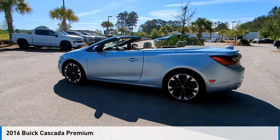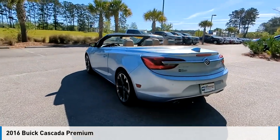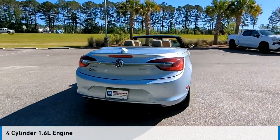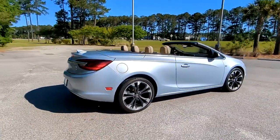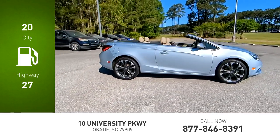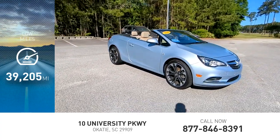Make a great choice today with the 2016 Buick Cascada. This vehicle is powered by a front-wheel drive, four-cylinder, 1.6-liter engine and comes with an automatic transmission. Great fuel efficiency saves you money by requiring fewer trips to the gas station. This vehicle has less than 40,000 miles.